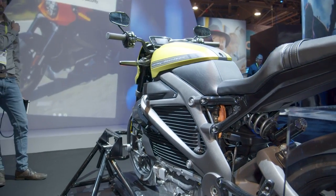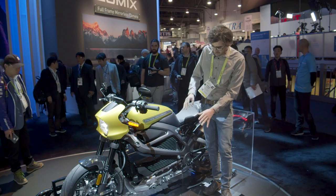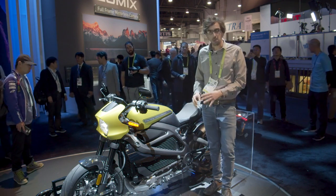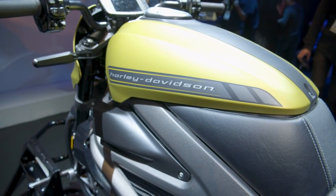Instead of an air-cooled V-twin engine, which you would normally find in the middle of the bike, you have a fairly sizable battery pack and an electric motor mounted down low. It lowers the center of gravity.